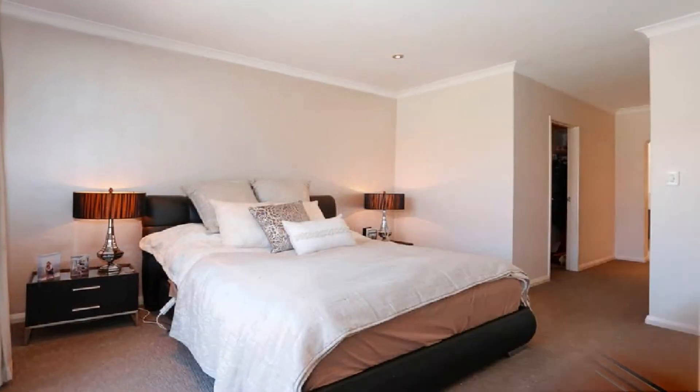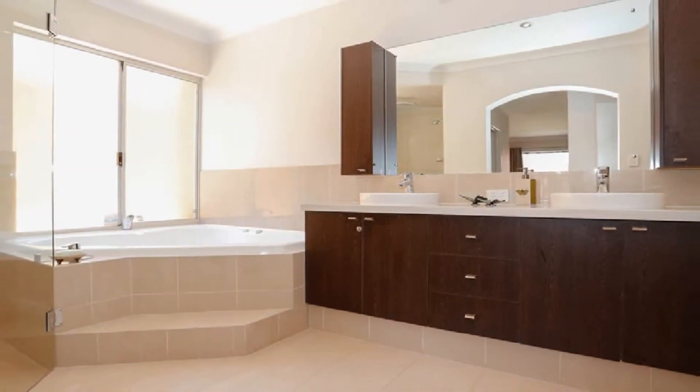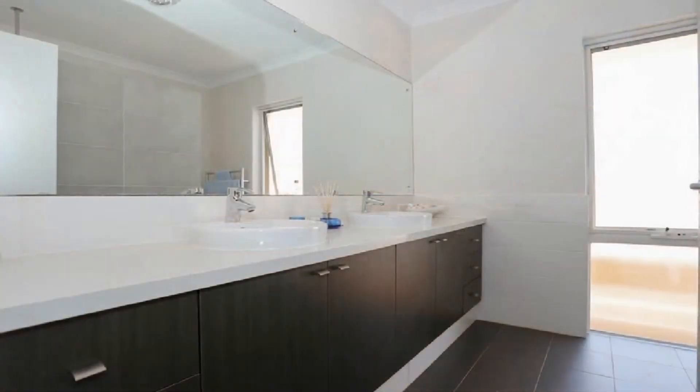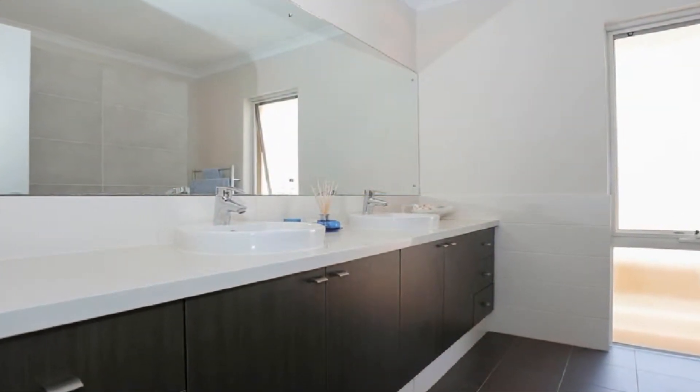The spacious ground floor master boasts twin walk-in robes and luxurious ensuite displaying double basin vanity and separate toilet, whilst the three upstairs double bedrooms share the second bathroom and convenient separate powder room.